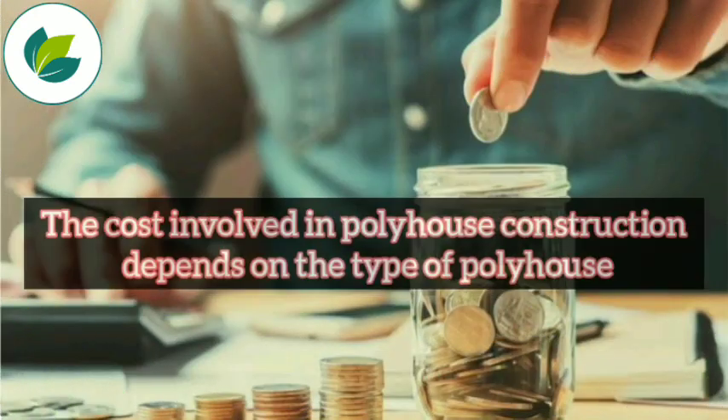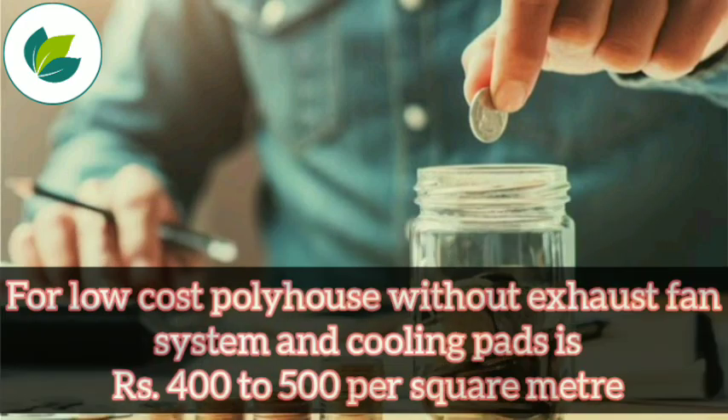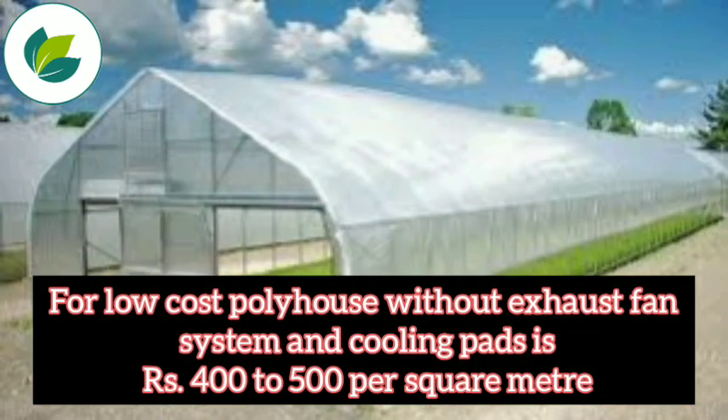The cost involved in polyhouse construction depends on the type of polyhouse. For a low-cost polyhouse without an exhaust fan system and cooling pad, it is Rs. 400 to 500 per square meter.